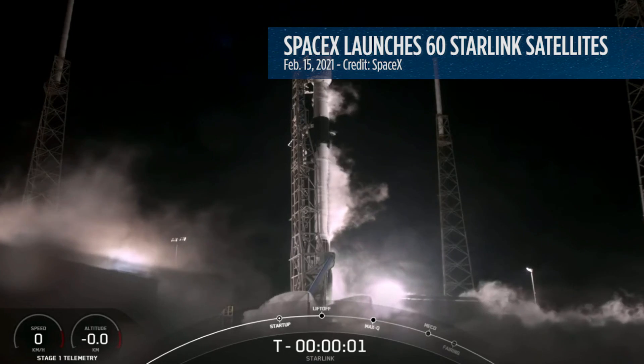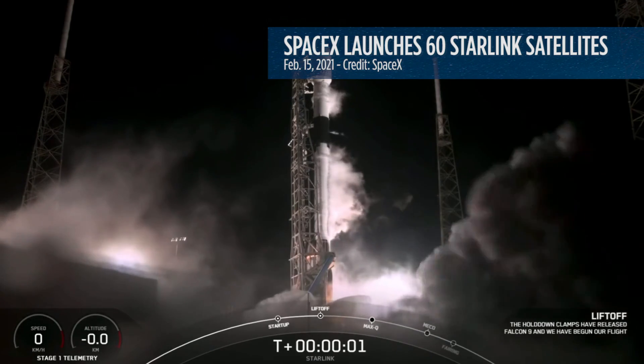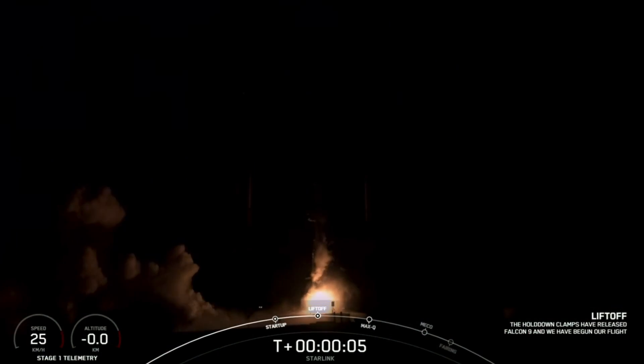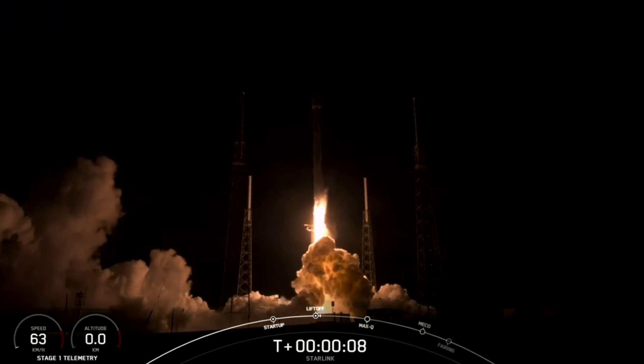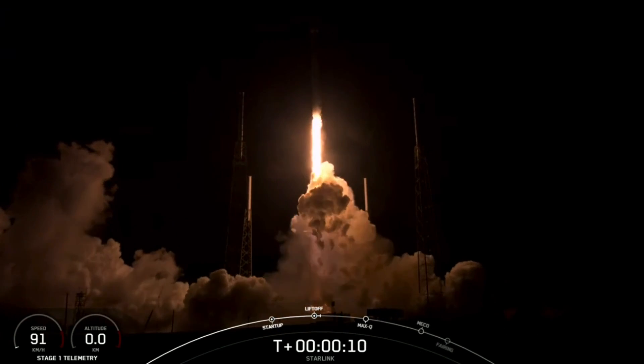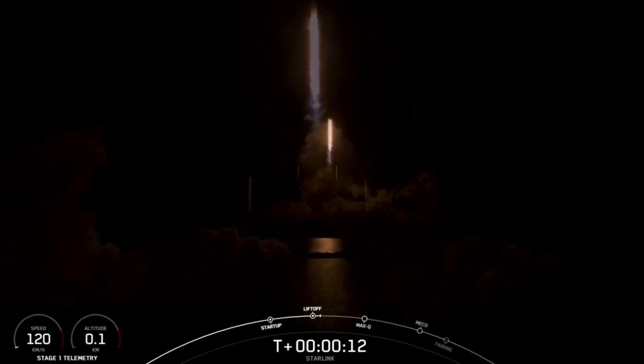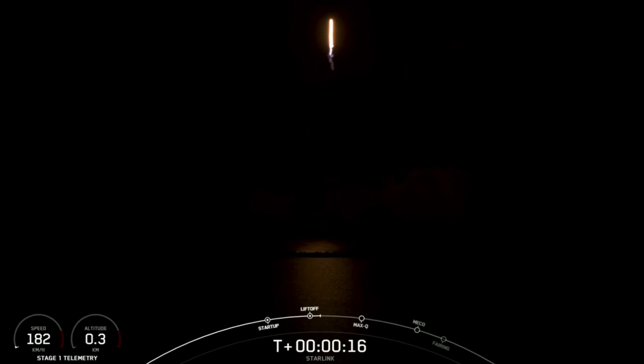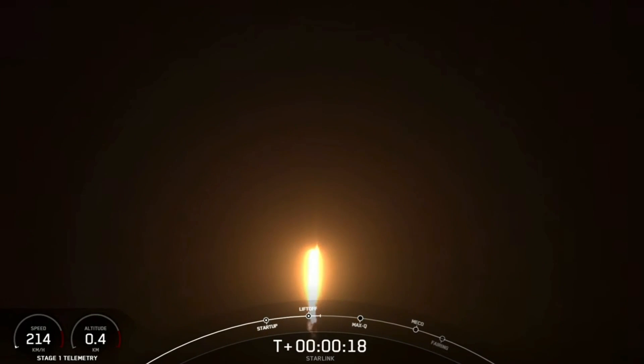Five, four, three, two, one, zero. Ignition. And liftoff. Stage one chamber pressures are nominal. Vehicle is pitching downrange.